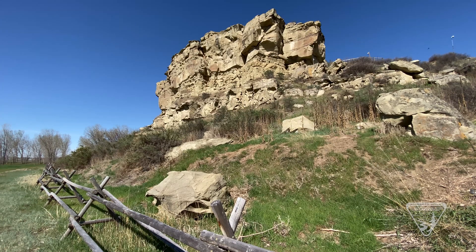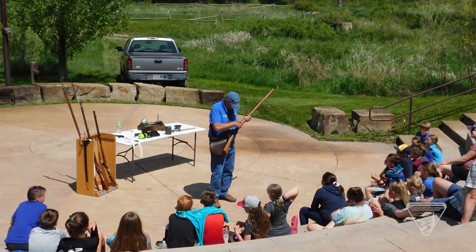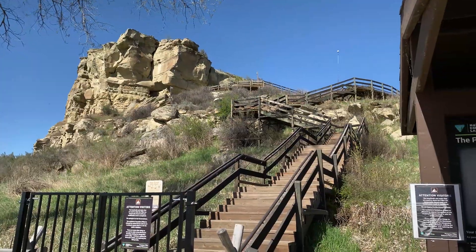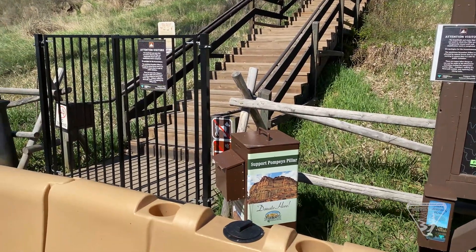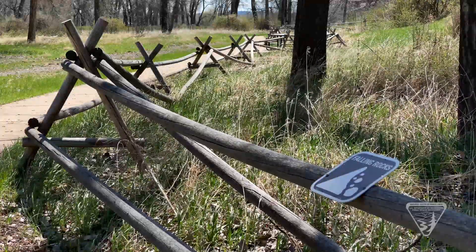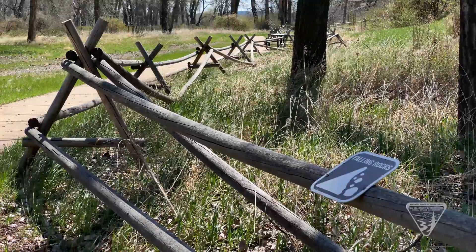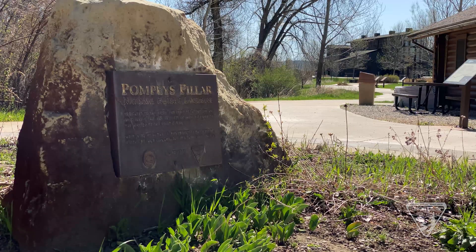However, recent examination of the rock formation has called for drastic but necessary action to allow visitors to continue to fully experience Pompey's Pillar. Due to the possibility of rockfall, there is restricted access to the staircase and boardwalk used to climb the pillar. The process of erosion has accelerated swiftly and now requires stabilization of portions of the rock, including the area containing William Clark's signature, in order to ensure Pompey's Pillar survives for future generations to enjoy.